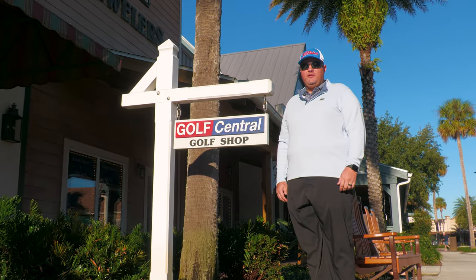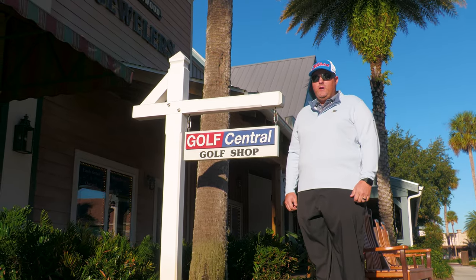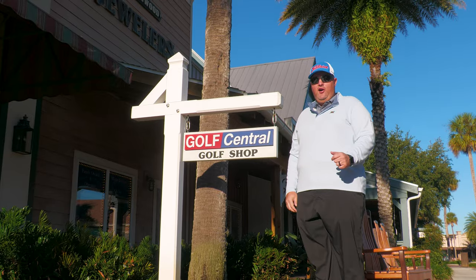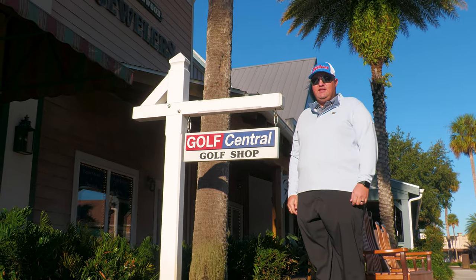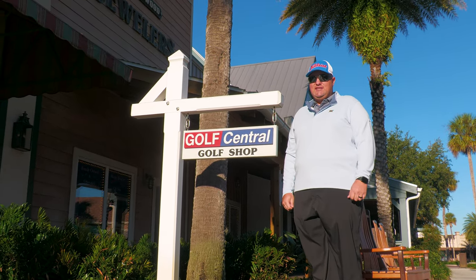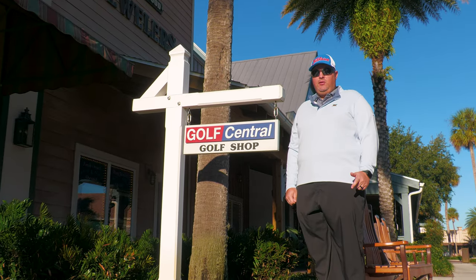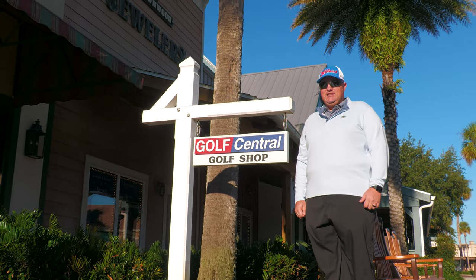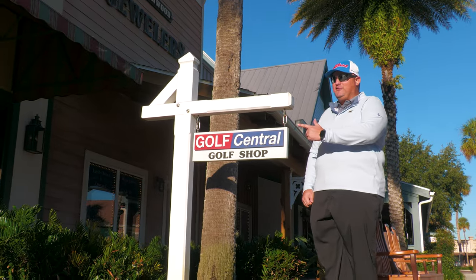Hello world and welcome to a very special installment of Golfing the Villages. On today's episode we are on location at the Golf Central retail store located in the heart of Brownwood Town Square. A mere few paces from the center of the town square, placed at 2690 West Torch Lake Drive, sits Golf Central. This local independent retailer specializes in club fittings, club maintenance, and of course retail sales. Today we have been granted special access to the store, so without further ado let's get after it.